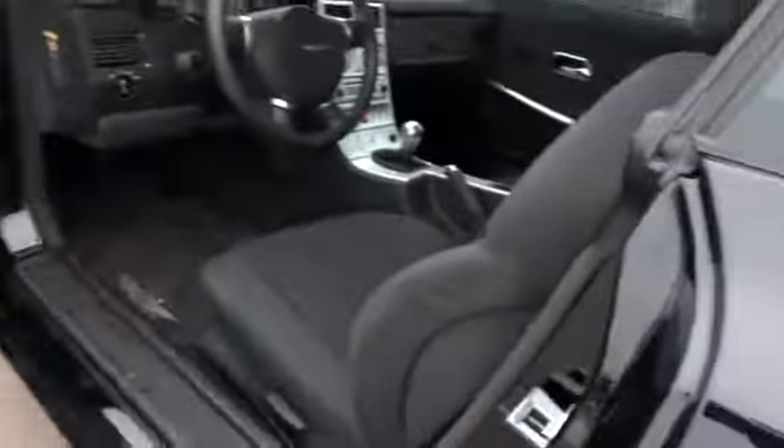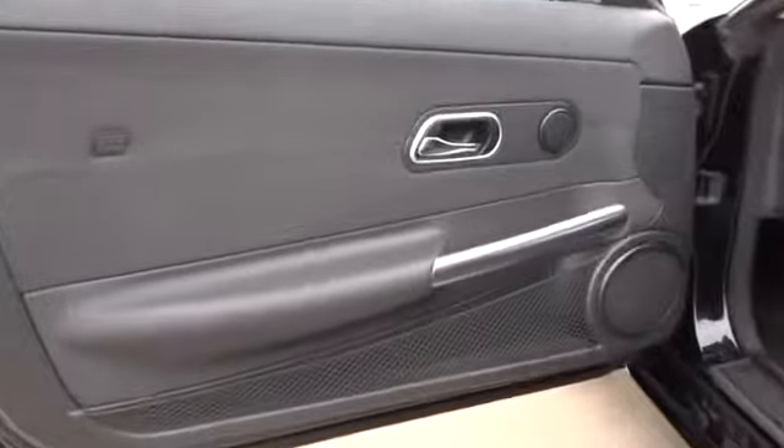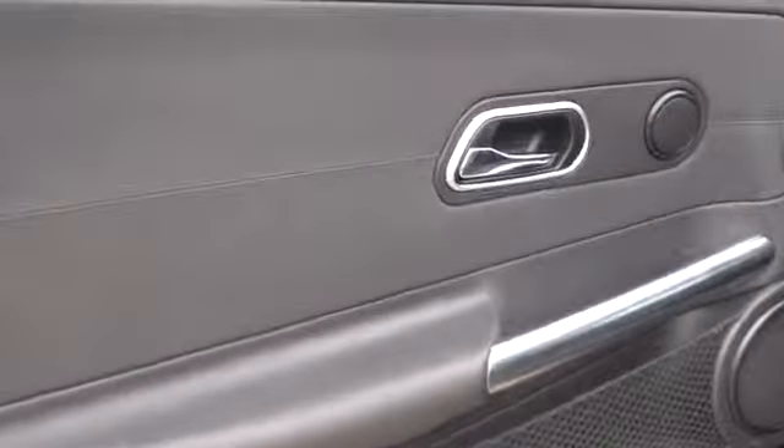Front license plate bracket, dual note horn, tinted glass, rear wheel drive, vanity mirrors, black door handles. Wouldn't you look great in this vehicle? Stop in today and see for yourself.